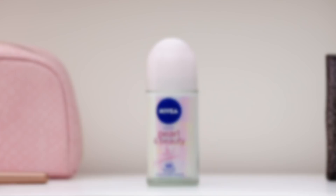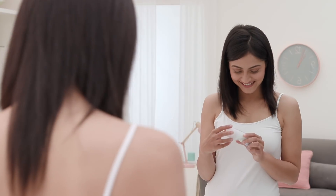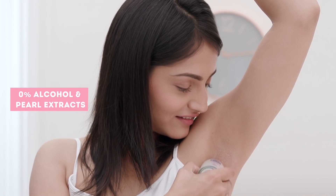Now that we've established that it is indeed possible to sweat in your sweater with all that over-layering, the next question is how do we keep ourselves from sweating? Well, the answer is pretty simple — use the right roll-on. Nivea's Pearl and Beauty roll-on is a great choice for winter as it keeps sweat and body odour at bay. Because of its zero alcohol content, it is also super gentle on your skin.